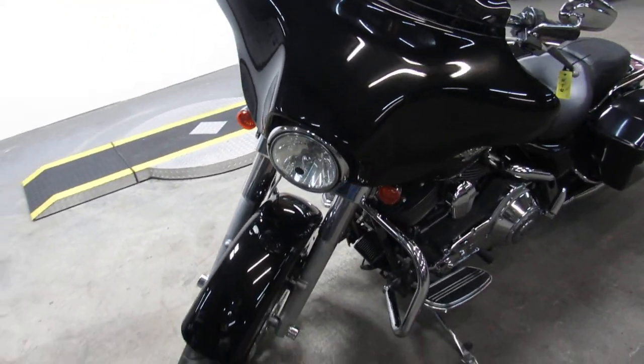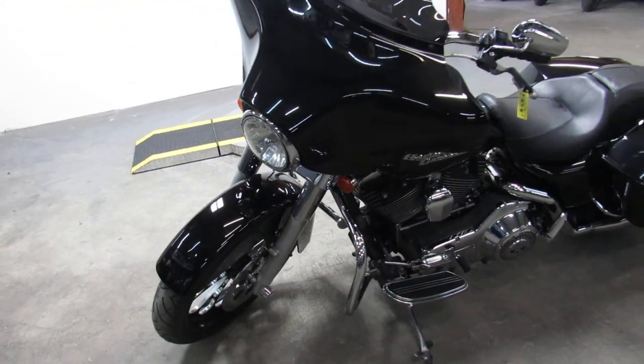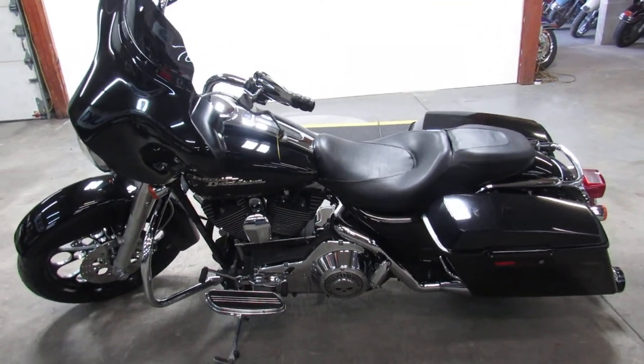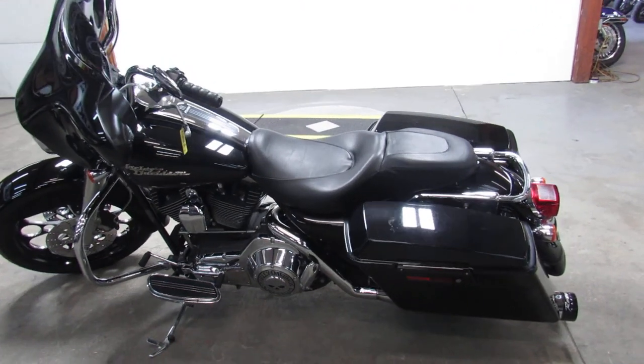It's got the Willie G package. This bike turns heads, guys. Everywhere you go, people are going to want to check this one out. The dual Reinhardt exhaust makes this Street Glide sound just as cool as it looks.